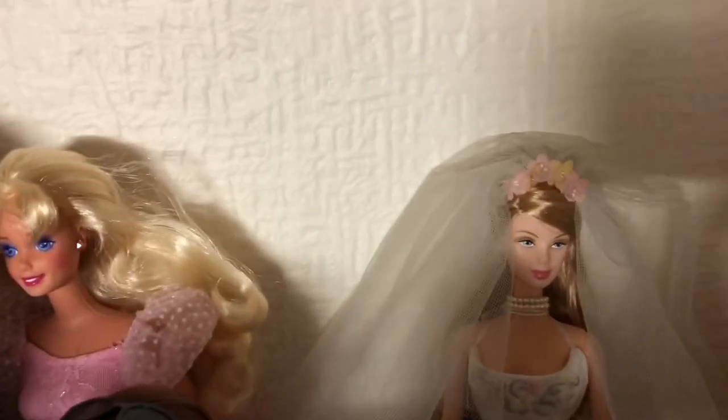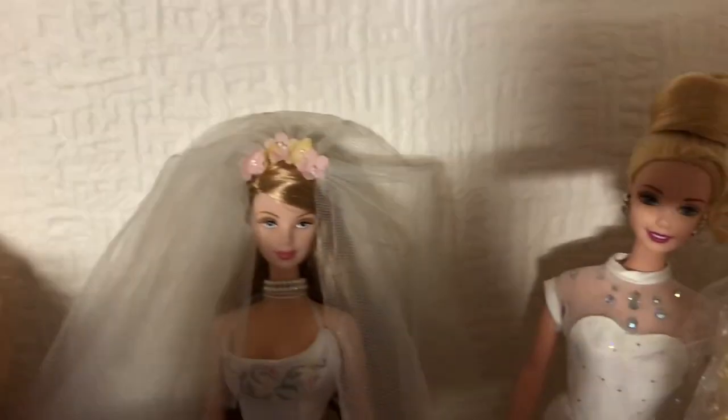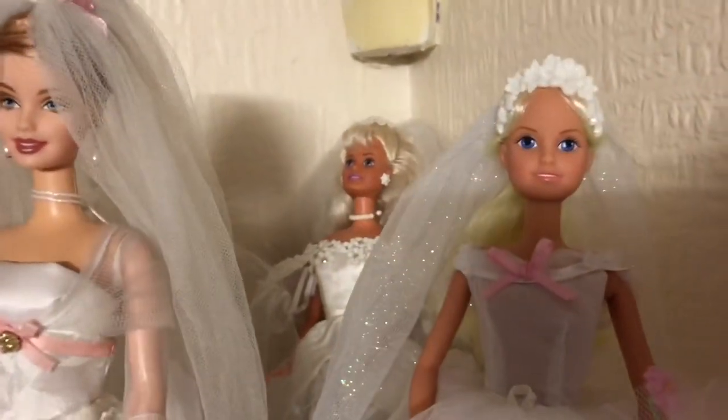And then in the corner here is my bride collection. I do have a few bride dolls — beautiful bride dolls. A couple of Cindy's here too.